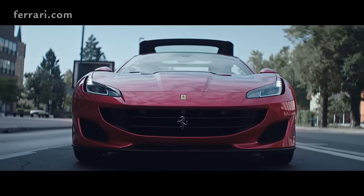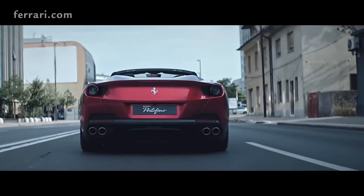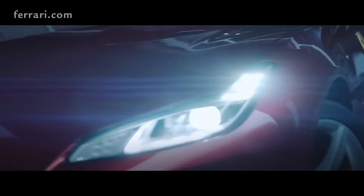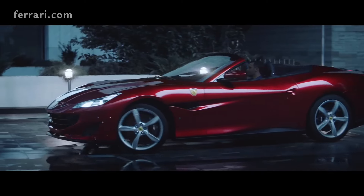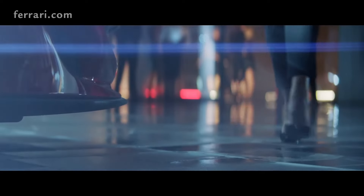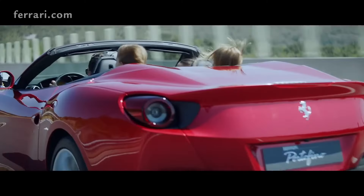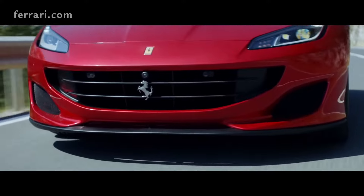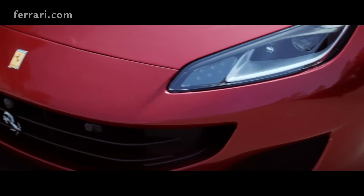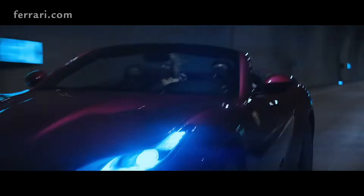The Ferrari Portofino brings life with the sound of 600 horsepower coming from the 3.8-liter V8 engine at the rear, and invites us with a wonderful design bearing the signature of Flavio Manzoni. It is a place for free spirits, with its sunroof, sporty body, and vibrant colors — a true Ferrari.